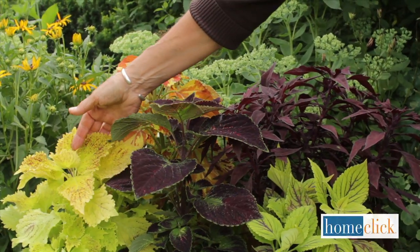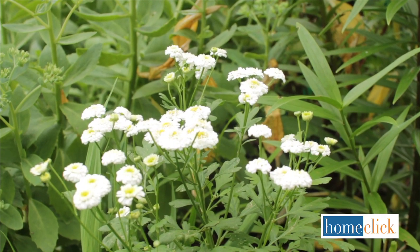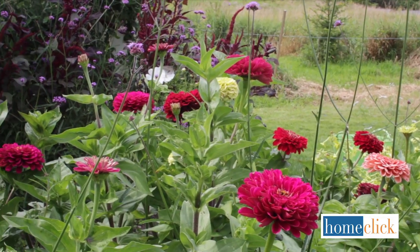Adding annuals to your perennial garden is an easy way to have color all summer long. But not just any annuals will do. Many bloom in colors that are too bold and have shapes that just don't work in a perennial border. Hi, I'm Kathy Laliberte for HomeClick.com. Today I'm going to tell you about some annuals that make good companions for perennials.